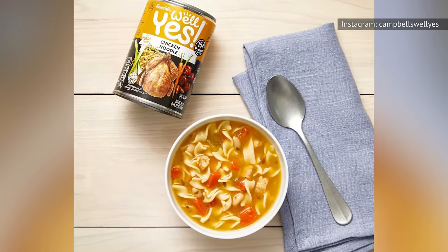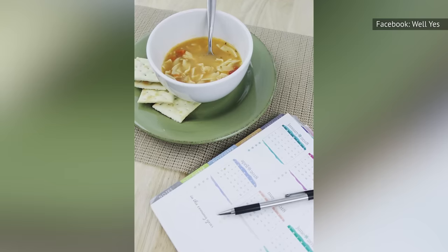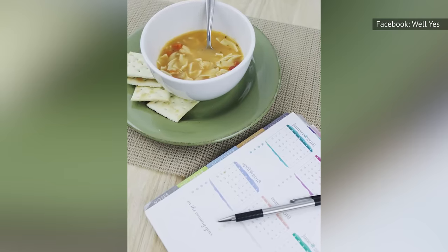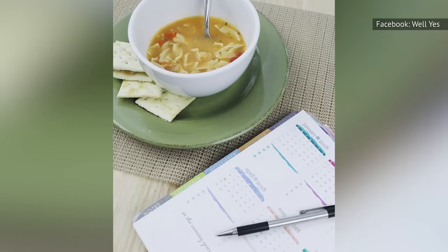The noodles in Well Yes chicken noodle soup are very light egg noodles made from a mix of quinoa flour and wheat flour. Other ingredients include white beans that taste like nothing, watery tomatoes, and round orange bits that are apparently carrots. Should you buy this soup? No. That'd be a waste of money.